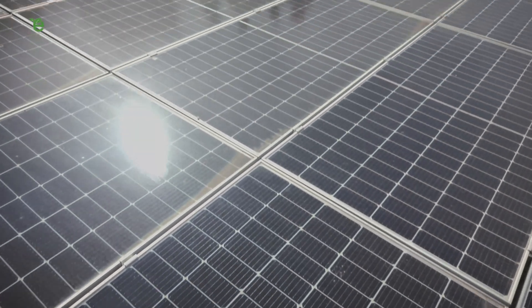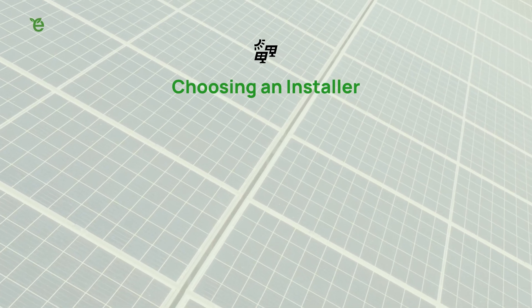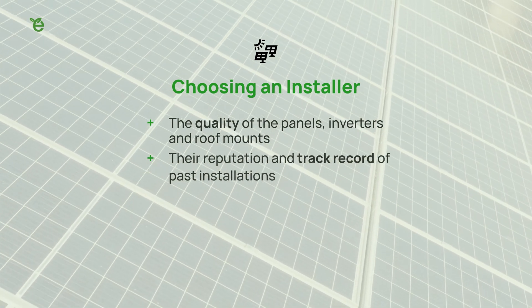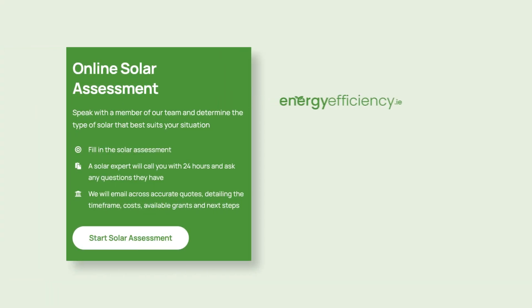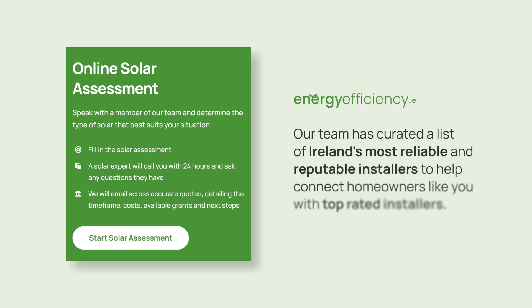Like any home energy upgrade, the quality of workmanship and materials is crucial. So when choosing an installer, be sure to consider the quality of the panels, inverters, and roof mounts, their reputation and track record of past installations, the level of customer service they provide, and of course the overall cost of the installation. If you would like assistance in choosing the best solar installer, take our online assessment on energyefficiency.ie. Our team has curated a list of Ireland's most reliable and reputable installers to help connect homeowners with top-rated installers.